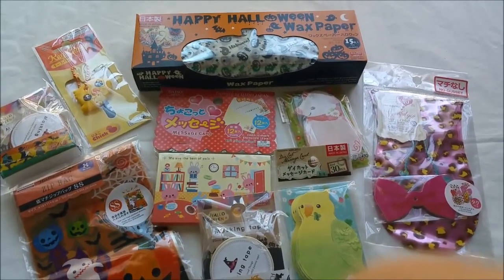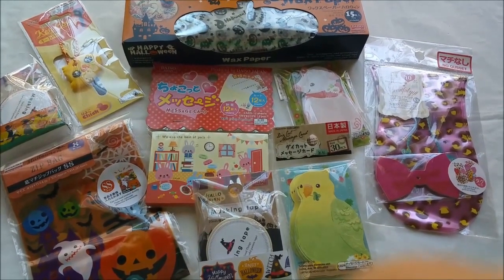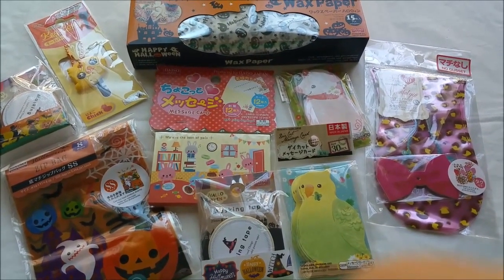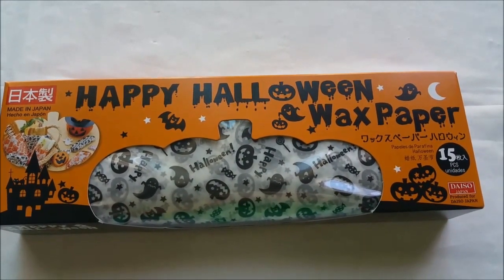Hello ladies and welcome back to my channel! Today I have a Daiso haul and as you guys can see, I have a couple of Halloween items, so let's get started. The first item is this Happy Halloween wax paper.